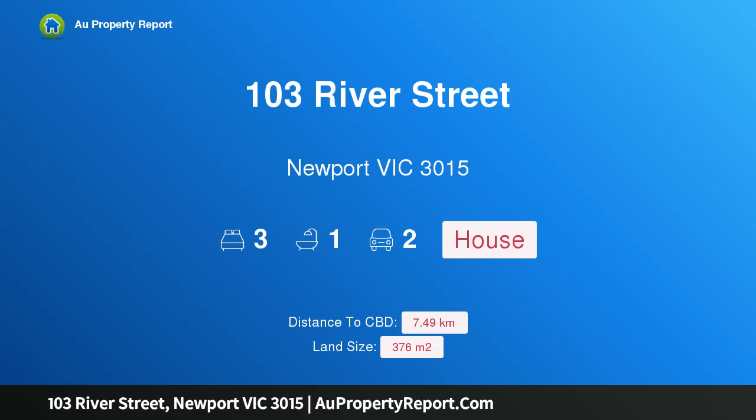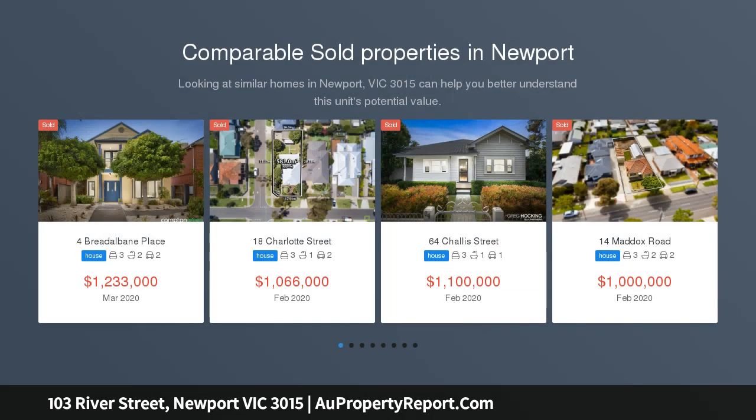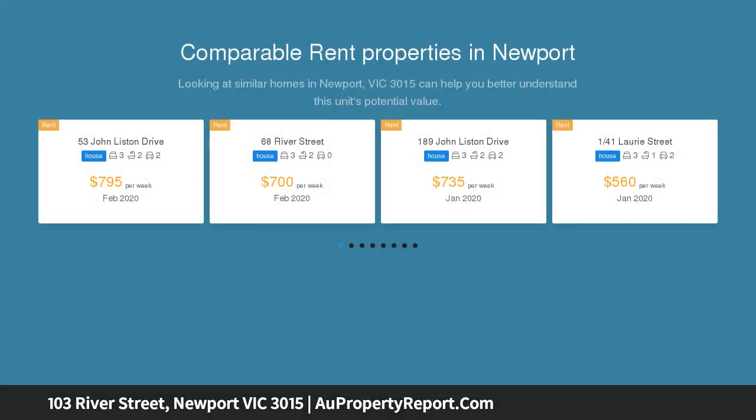I'm glad to introduce property 103 River Street, Newport, Victoria 3015 — a family classic with future potential. With its original appeal and quality enhancements throughout, this single-level home presents a ready-to-enjoy lifestyle opportunity. The light-filled interior comprises three bedrooms.